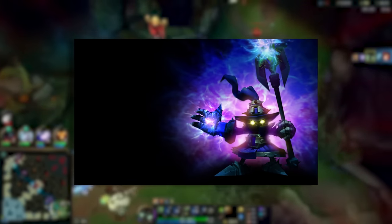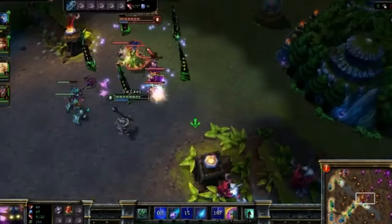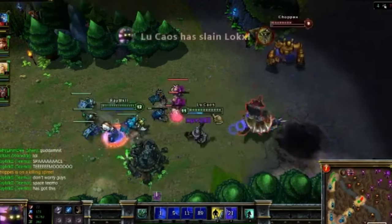Speaking of things that used to be point and click, Veigar's combo used to be so easy. His cage was instant, meaning no animation to help you react, and his Q was point and click. If you thought being one shot by Veigar was lame today, imagine back then.